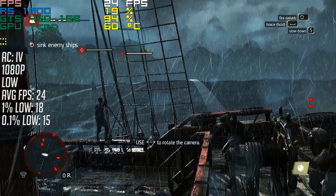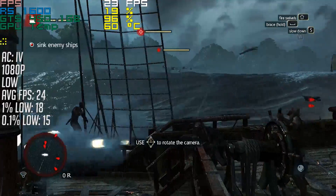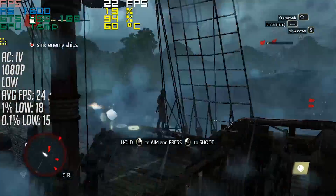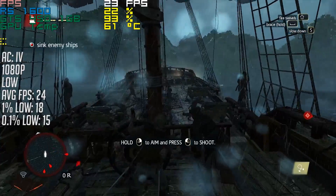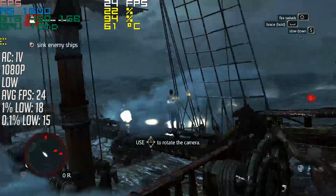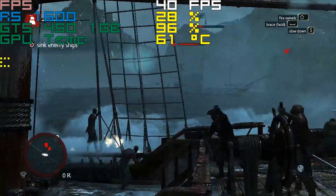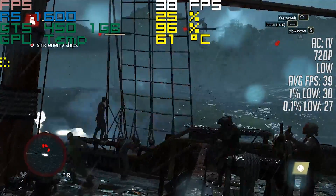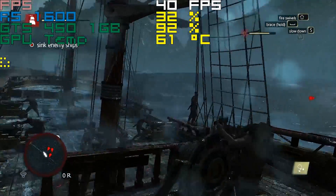Assassin's Creed Black Flag first, because Origins was a definite no-go here. With the game set to the lowest settings, we saw an average of 24 frames per second at 1080p. As you can tell by the percentile figures, there wasn't much stutter — just slow overall gameplay. At 720p, things improved to a nice average of 39 FPS, even with settings kept on low.